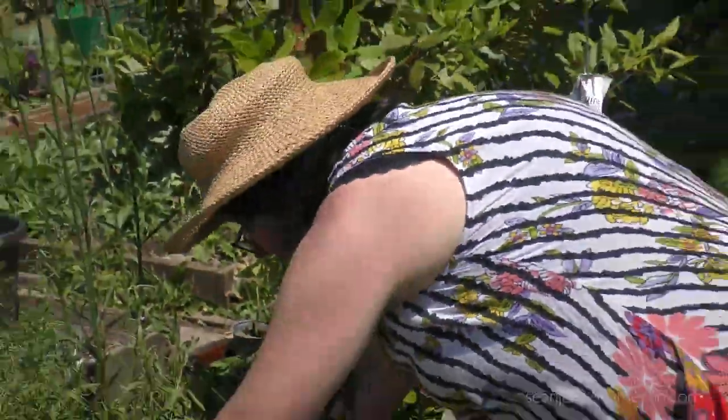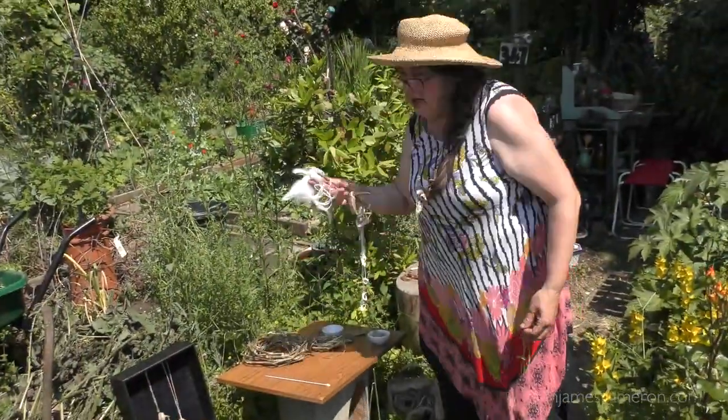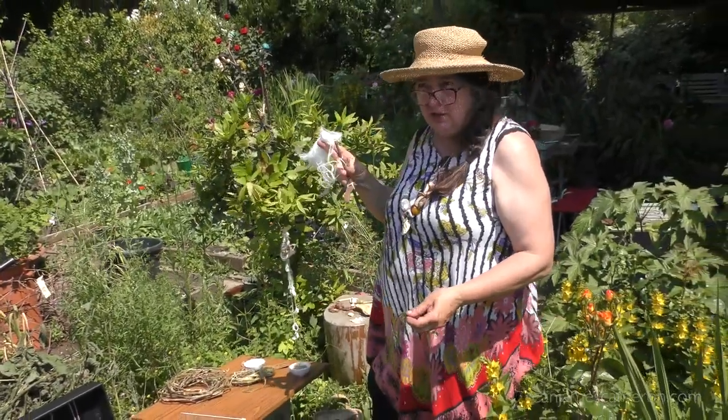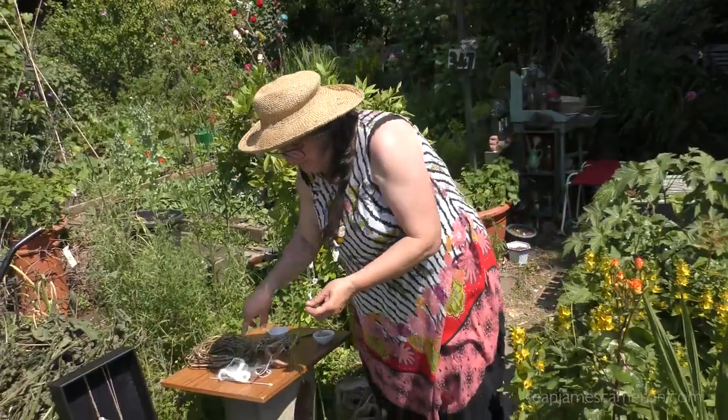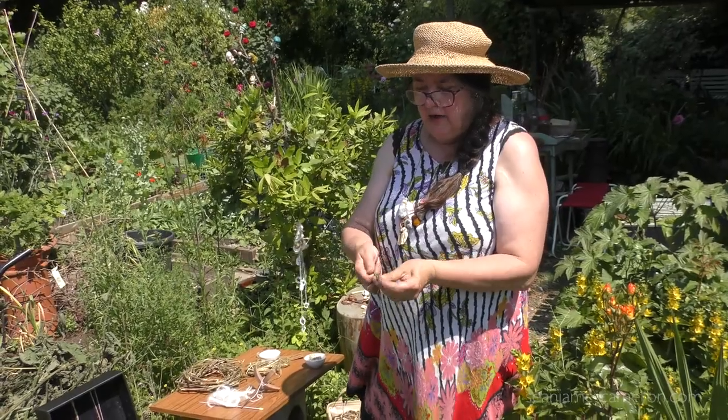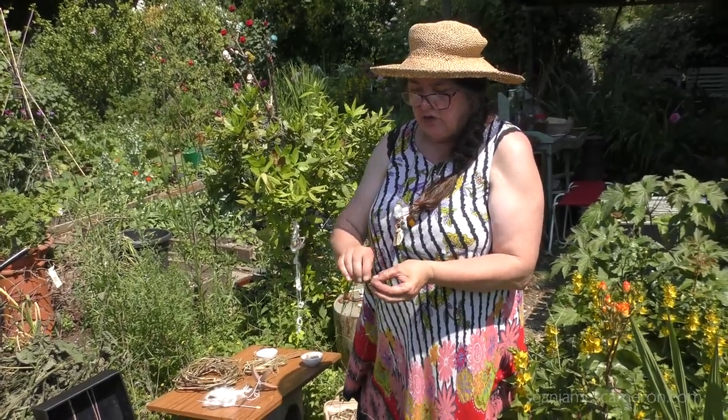But Himalayan nettles give you a much higher yield. You've got a much taller plant that is organic, responsibly sourced, environmentally friendly, and it's a fair trade product.